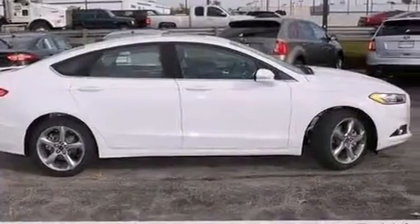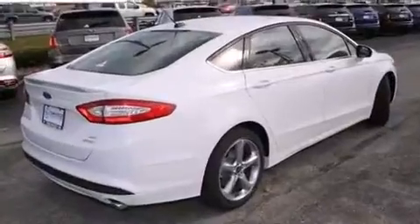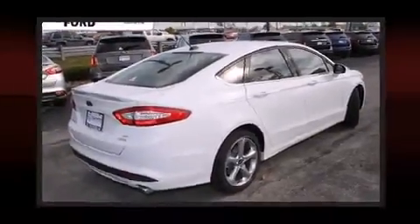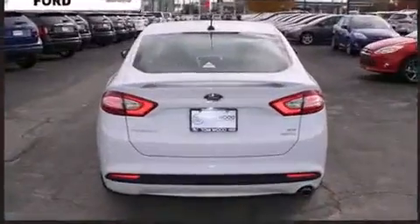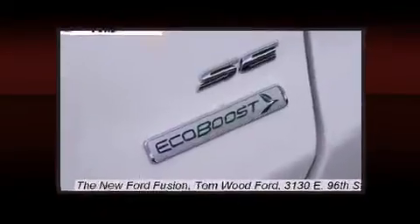It distinguishes itself from the competition with features such as front and rear reading lights, variably intermittent wipers, a trip computer, power door mirrors and heated door mirrors, remote keyless entry, and one-touch window functionality.